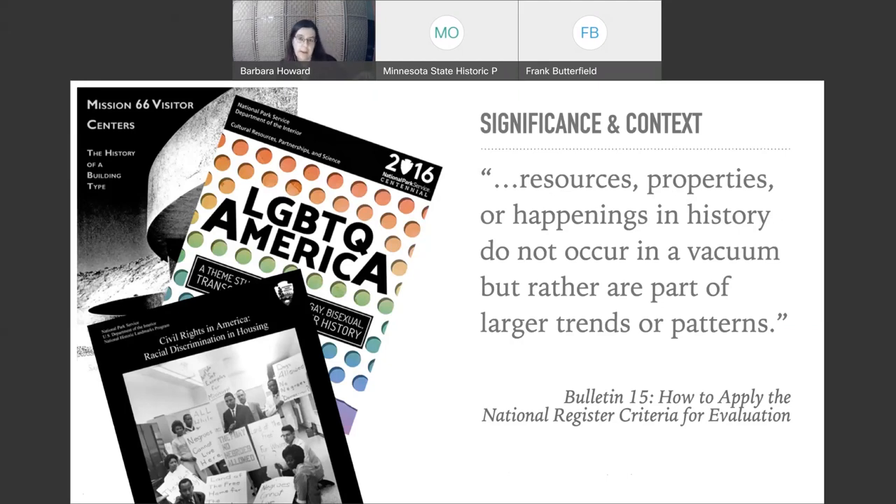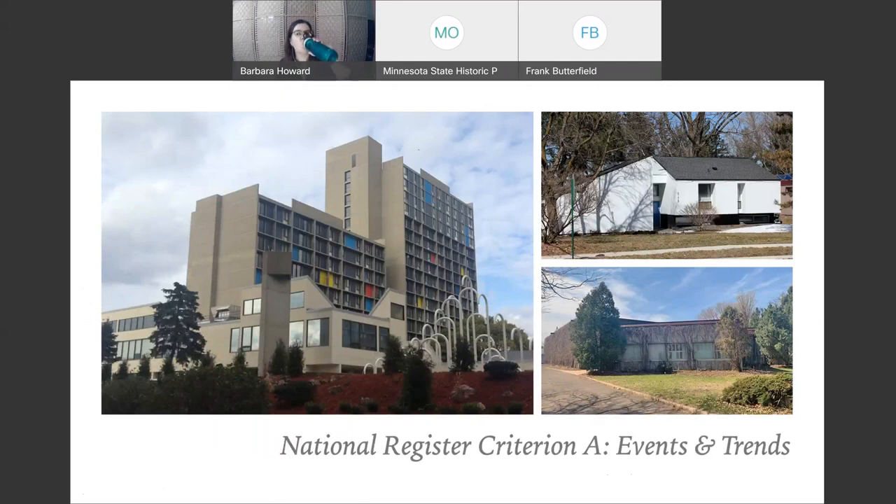I'm going to go into the National Register criteria, and I want you to think about them with an eye on the last five decades of architecture. National Register Criterion A covers those properties associated with events that have made a significant contribution to the broad patterns of our history — I like to think of it as simply events and trends. Think about the resources in your communities that might have significance based on the late 20th century: the energy crisis, the political and economic crises. In more recent years, we're talking about things like the World Trade Center site or domestic terrorism. Remember, it's not always just happy history.